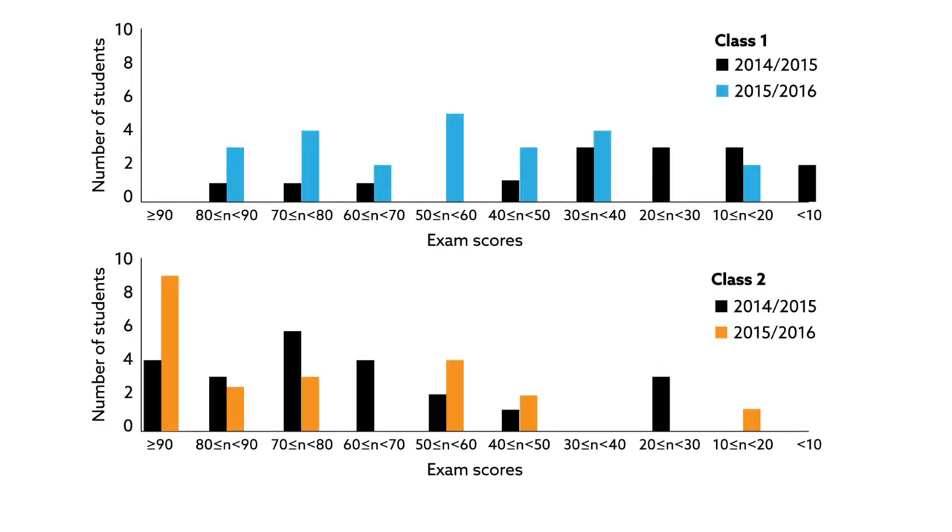And their final exam scores backed these statements. Students taught with the game module scored up to 29% higher on the test than those taught in the prior year. It should be noted that it wasn't just students who benefited from the game.